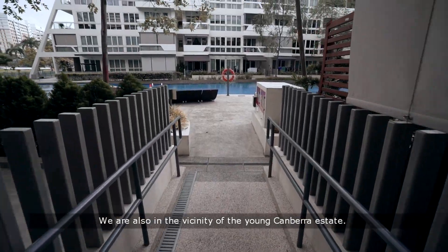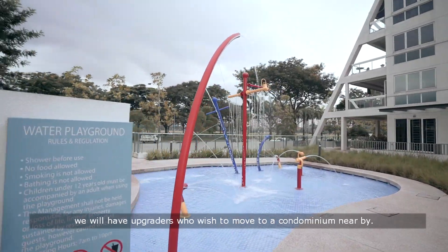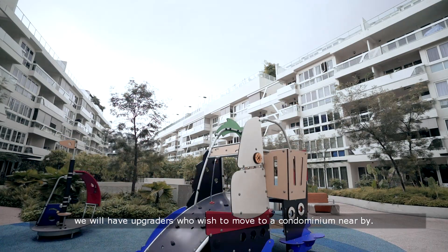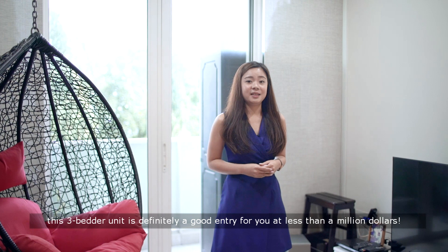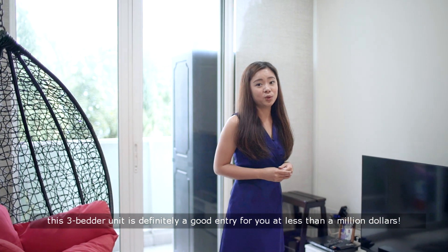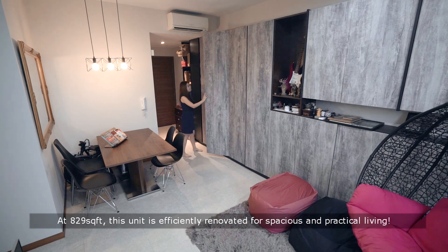We are also in the vicinity of the young Canberra estate. With the majority of young owners, we will have upgraders who wish to move to a condominium nearby. With such transformations and demands coming your way, this 3-bedder unit is definitely a good entry for you at less than a million dollars.